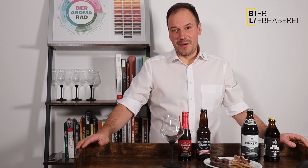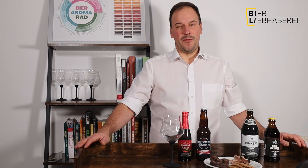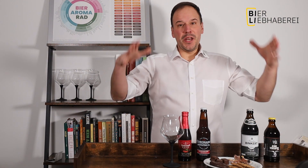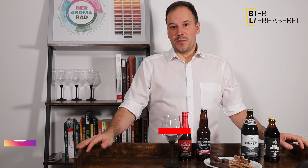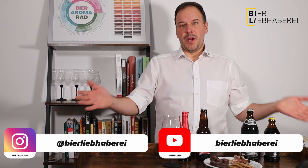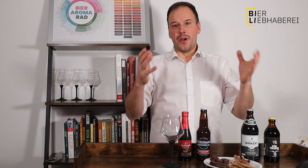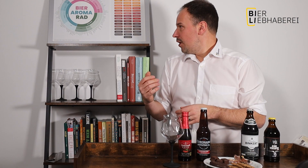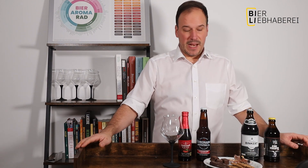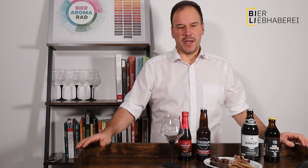Hallo liebe Bierliebhaber und Bierliebhaberinnen! Heute wieder ein Weihnachts-Special zum Thema Food Pairing, und zwar aus meinem neuen Studio. Wir sind umgezogen und dadurch habe ich jetzt die Möglichkeit, mich hier einzurichten. Ab sofort werden alle Folgen hier mit diesem schönen Hintergrund, mit diesem tollen Regal, wo ich viele meiner Bücher stehen habe, stattfinden. Ich habe mir hier eine kleine Bar vorgebastelt, sodass ich euch wunderschön die Food Pairings präsentieren kann.